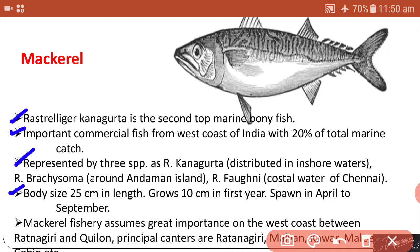Body size is about 25 centimeters in length. It grows about 10 centimeters in the first year. The spawning of this fish takes place from April to September. Mackerel fishery assumes great importance on the west coast between Ratnagiri and Ceylon, with principal centers at Ratnagiri, Malvan, Karwar, etc.